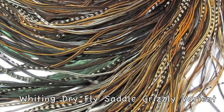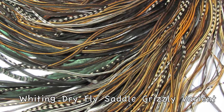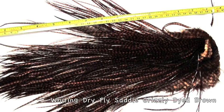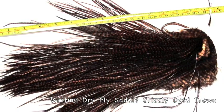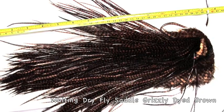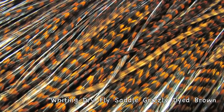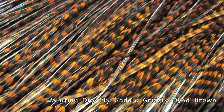We literally use these on dry flies, steelhead flies, salmon flies, intruders, and craftspeople. This is a dyed grizzly dyed brown. Folks make earrings out of them — jewelry, you name it.